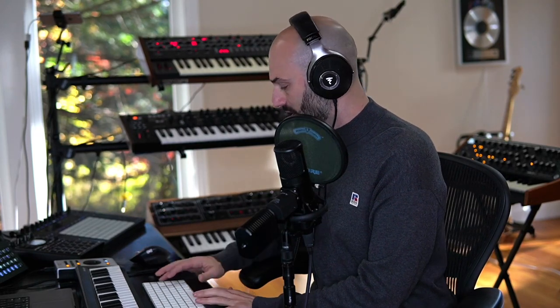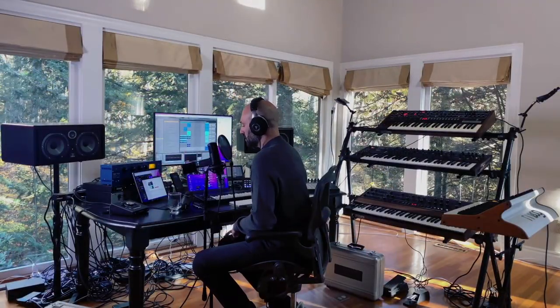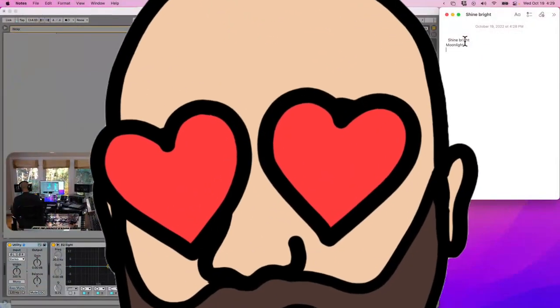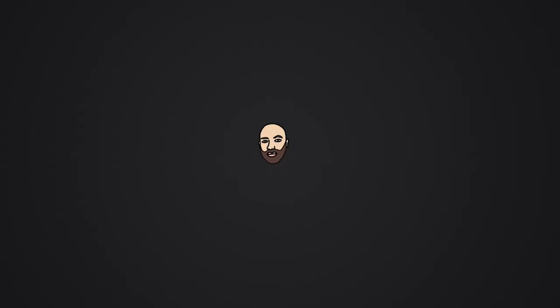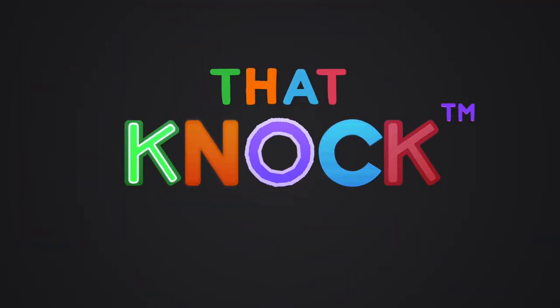All right, cool. Let's get it. Now I'm gonna write some lyrics. I got the melody, so now it's about getting the lyric. The C800G is amazing. Oh my god, I am f***ing in love with this mic.